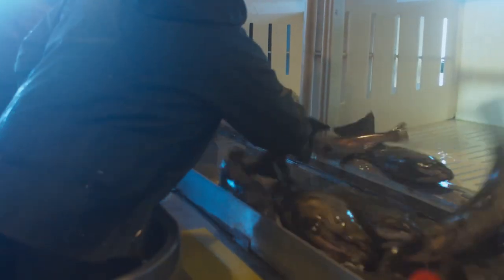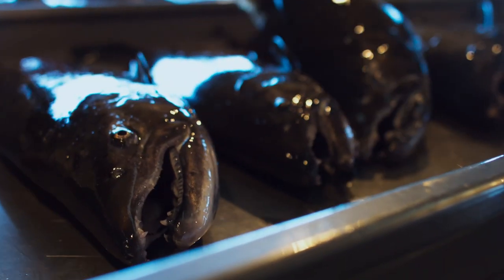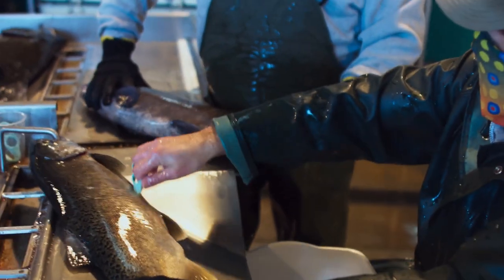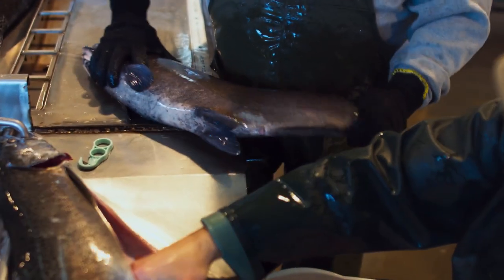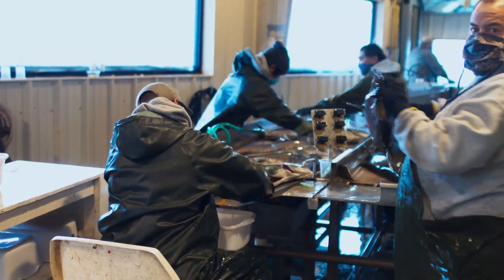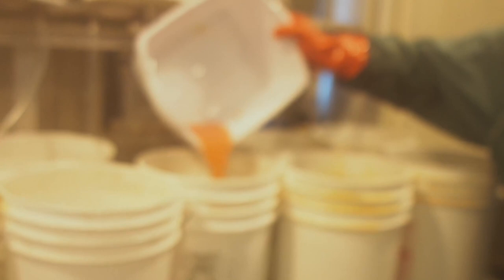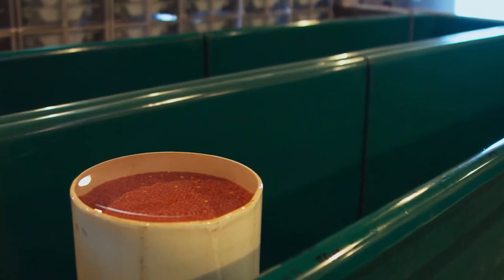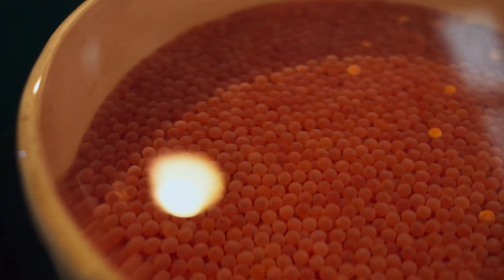Once in the building, they can separate males and females for processing. How they process them is to take the eggs from the female and take the milt from the male and combine those to fertilize the eggs. Once they fertilize the eggs they put them in an iodine bath to disinfect them, then they're put in egg stacks or egg jars to incubate, and there we wait for the juvenile fish to come out.